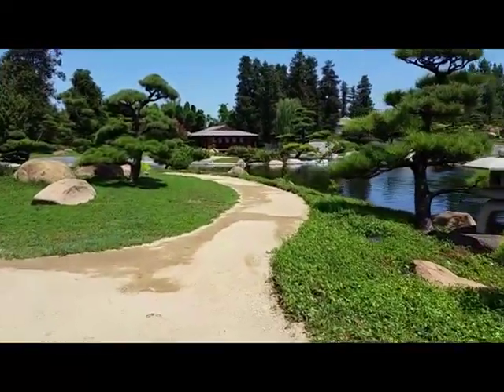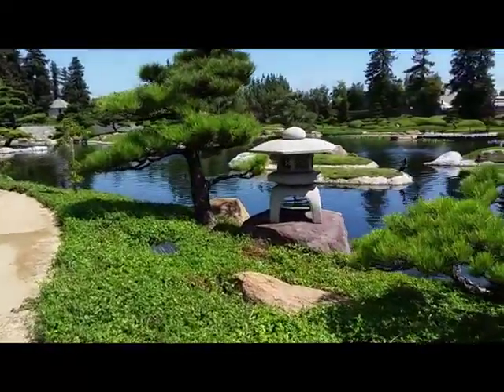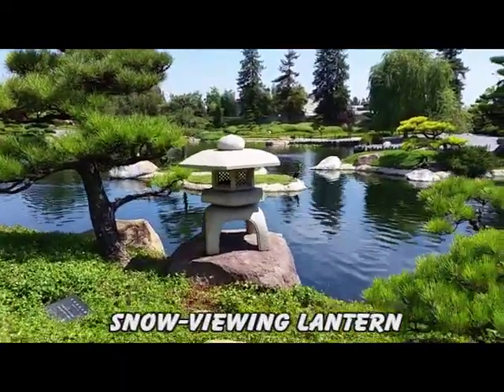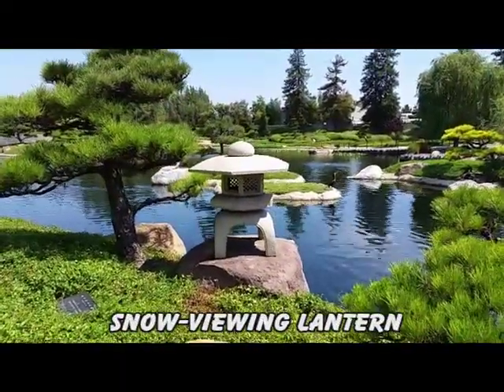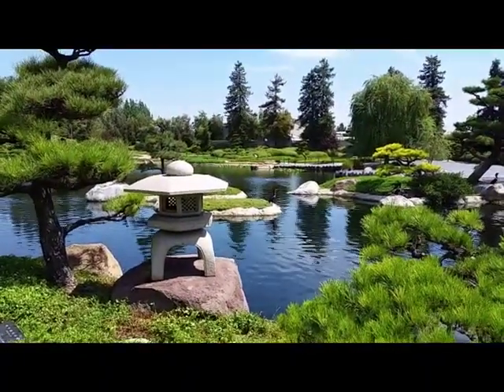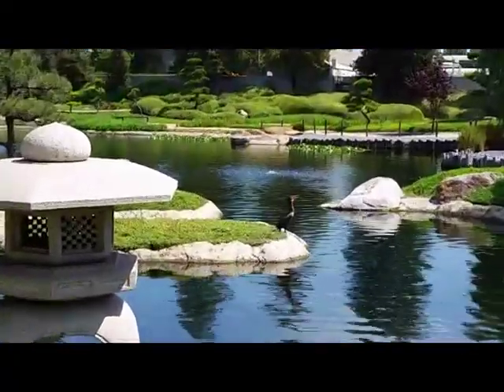Here it is — the guard told me this is the snow lantern. It's shaped this way so that the snow will easily fall off of it. And it looks like we got a bird over here trying to sing.